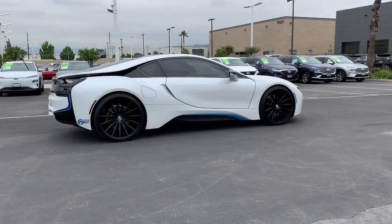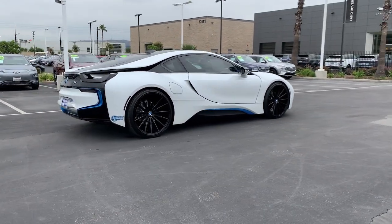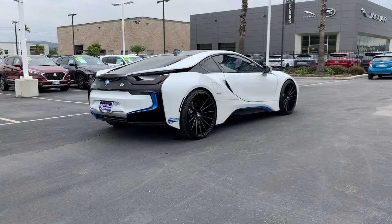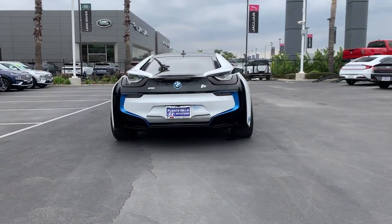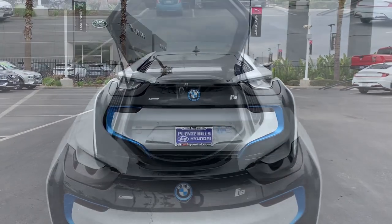A bold, seductive beauty with a modern penchant for efficiency, the i8 coupe's aerodynamic, flowing lines, plug-in hybrid technology, ultra-luxurious appointments, and high-performance athleticism are nothing short of breathtaking.